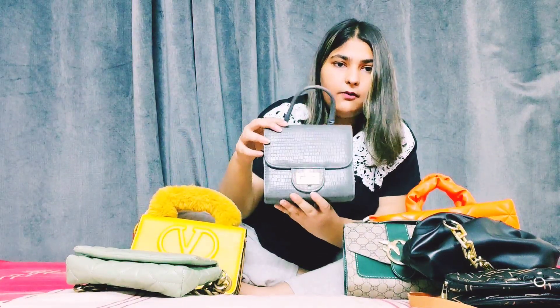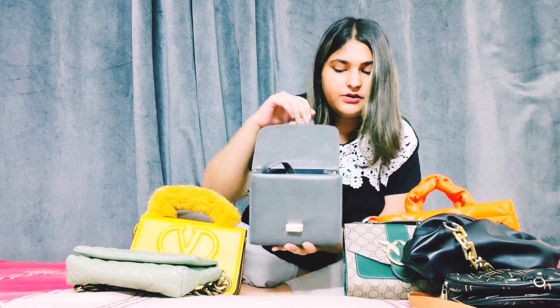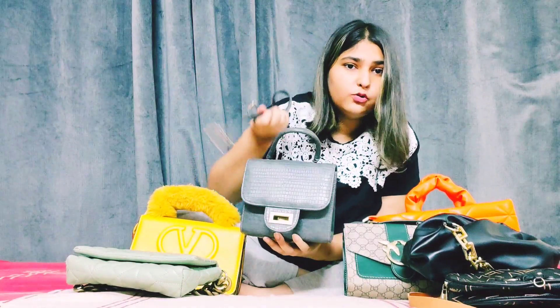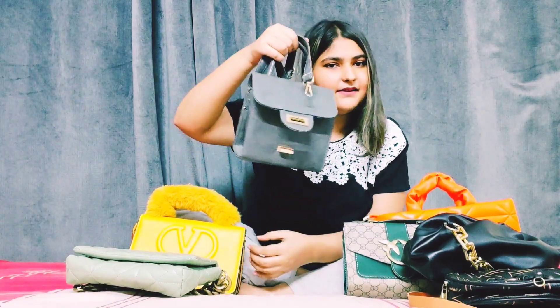This bag is also from YB Pakistan. It's a cute purse — it opens this way. It also has a strap but I don't like the long bags, so I carry it like this. Let's move on to the other bags.